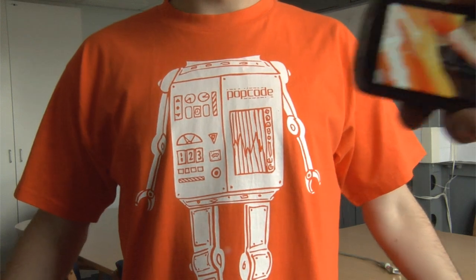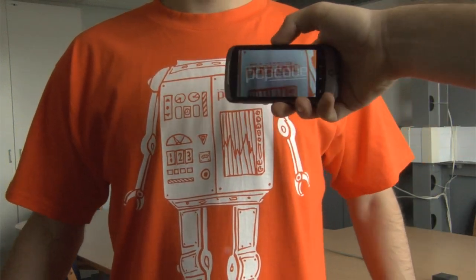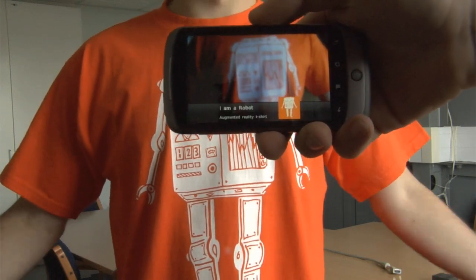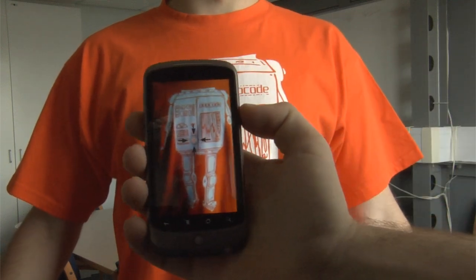So if Connell now brings the phone in and we pop the code, we can see what happens. The content's been loaded — it was on the phone already, so there was no download step. And you can see the arrows that are prompting the user to click a particular part on the design.